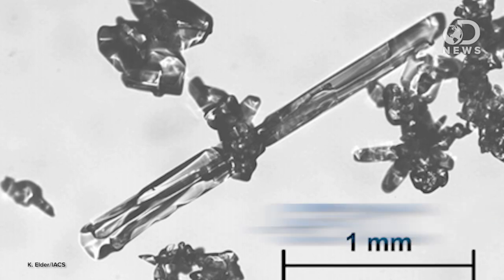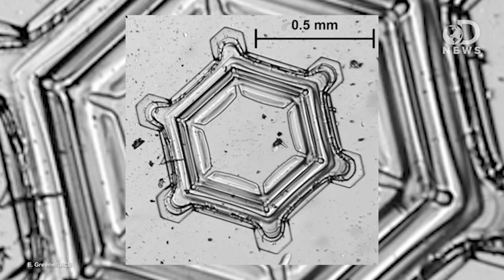But how do they get their shapes? It is all due to the temperature and humidity of the air. Needle-like crystals happen at the warmer end of the spectrum, like 23 degrees Fahrenheit. Plates tend to happen on the colder end, like 5 degrees.